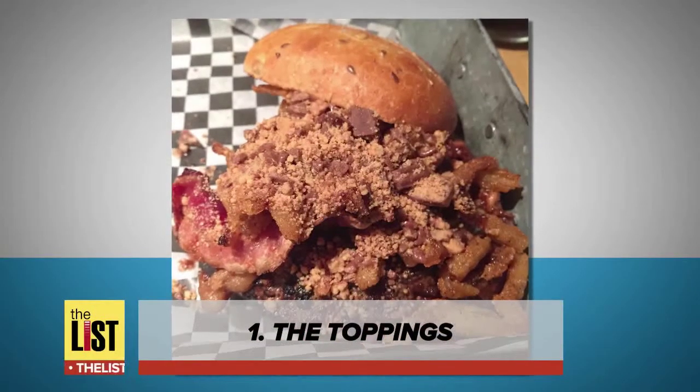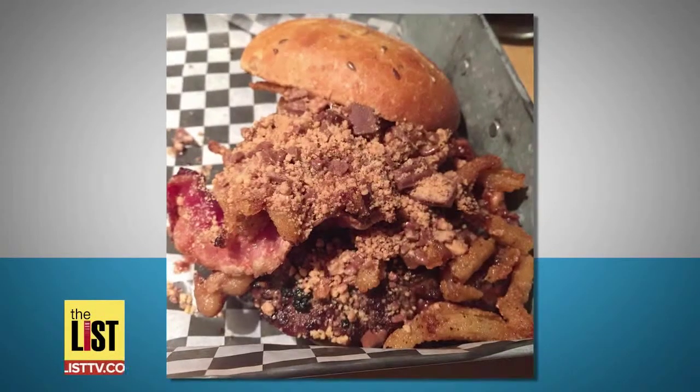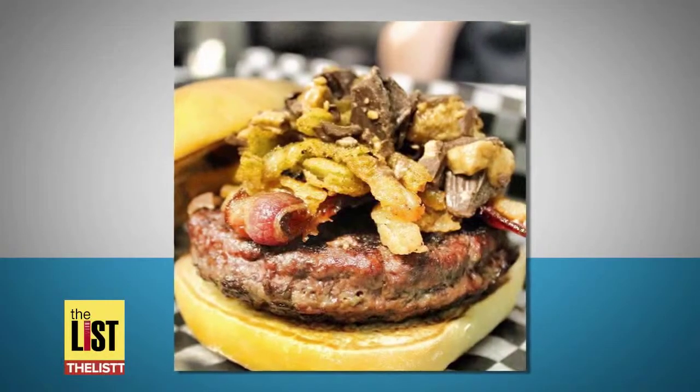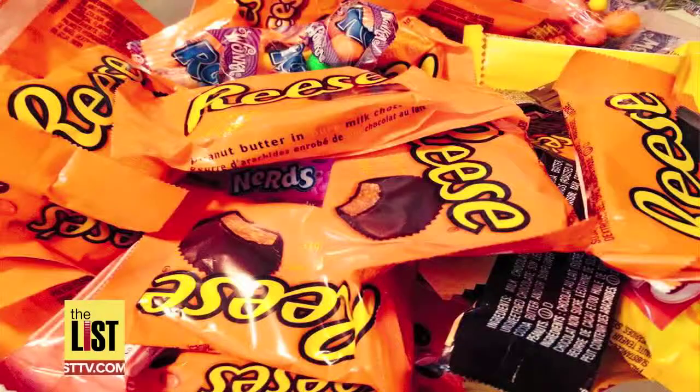Number one: it is stuffed with melted Reese's peanut butter cups and then topped with deep-fried onion strings, smoked bacon, and more peanut butter cups.